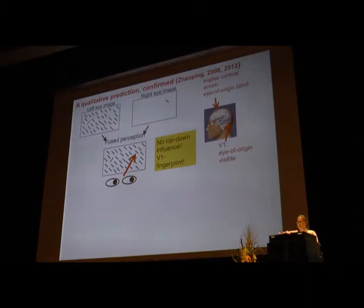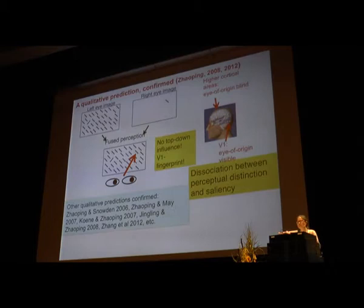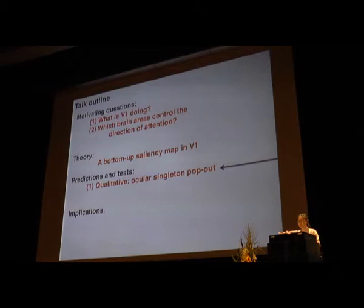Therefore, the eye-of-origin singleton is much more salient than the orientation singleton itself. Since V1 can see the eye-of-origin feature but higher visual areas cannot, the saliency of the eye-of-origin singleton is not the result of top-down feedback or any perceptual awareness — it is a fingerprint for V1. This is a dissociation between perceptual distinctiveness and bottom-up saliency to attract attention.